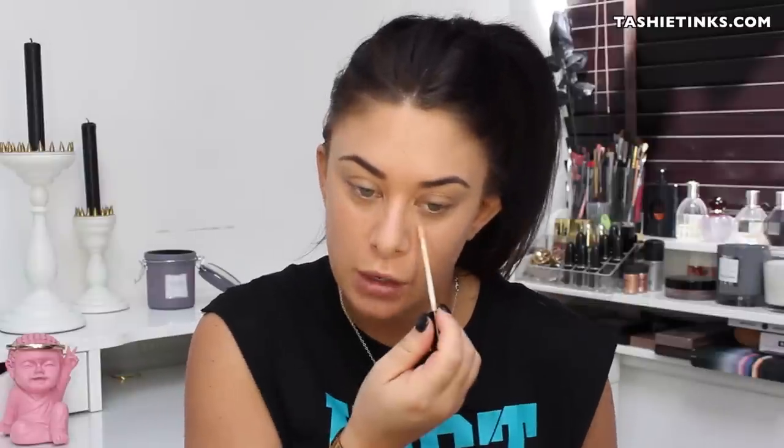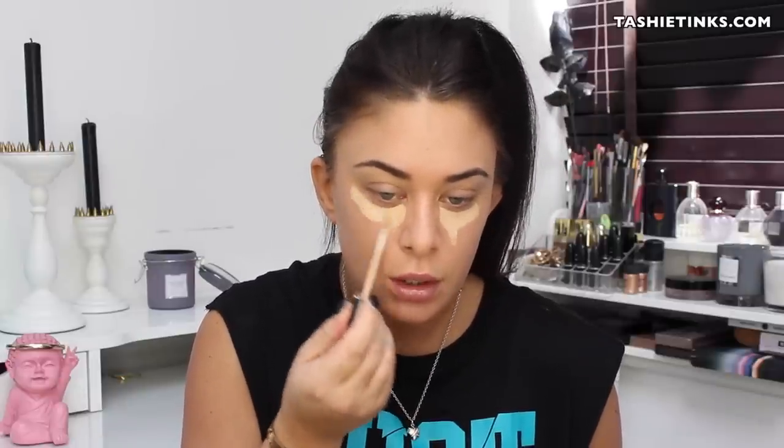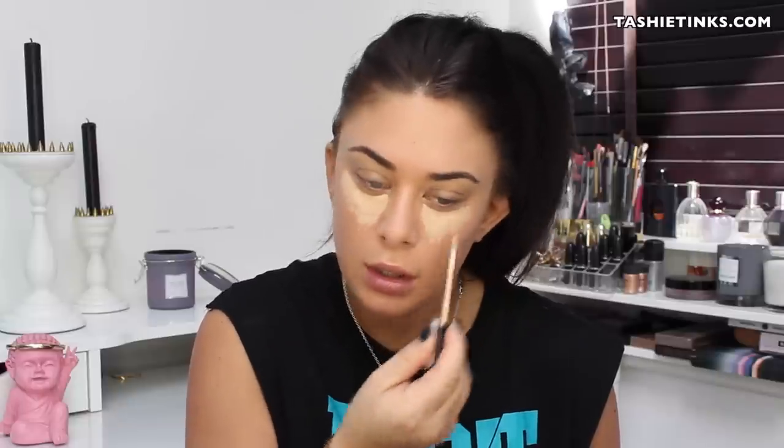For concealer I've been using my Maybelline Fit Me concealer in number 10. I just put this under my eyes, and then whatever's left on the brush I go down my nose. I tap it in with my finger, then use a stippling brush to blend that in. I set it with my Bare Minerals concealer powder in Well Rested on a setting brush.